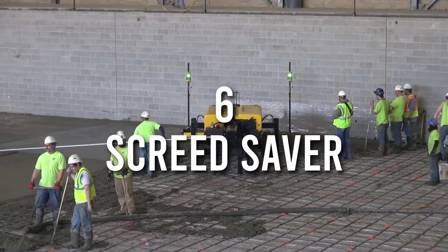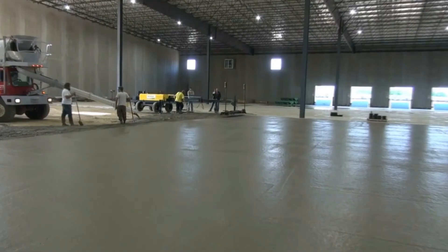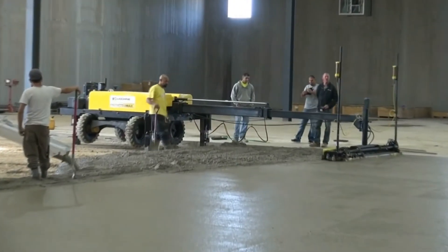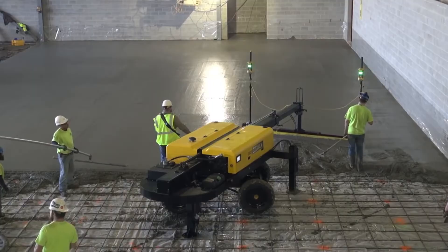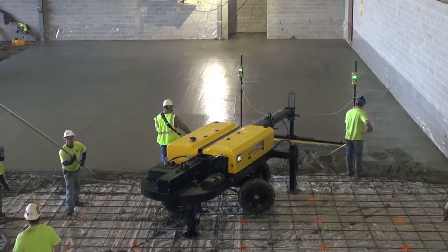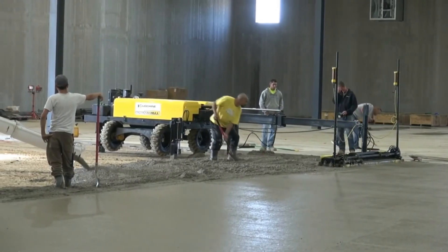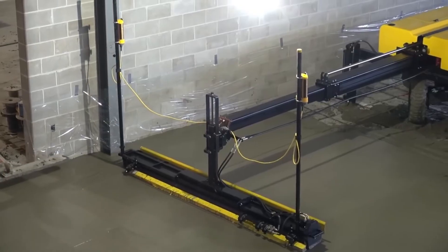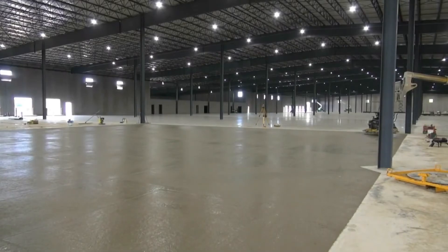Number 6: Screed Saver. The Screed Saver machine is used to smoothen and level a screed. A lot of builders find this machine very helpful because of its many advantages such as saving time, increasing efficiency and productivity, and reducing the pain of manual labor. It is also easy to transport. The machine is probably the best innovative laser-guided screed device. A single button operates this machine. It has a coverage of 130 square feet in one pass. This invention is absolutely revolutionary.